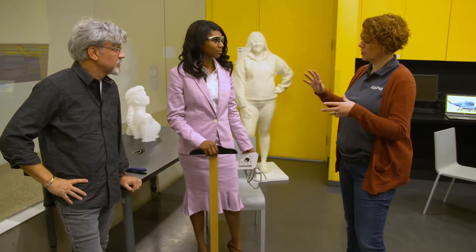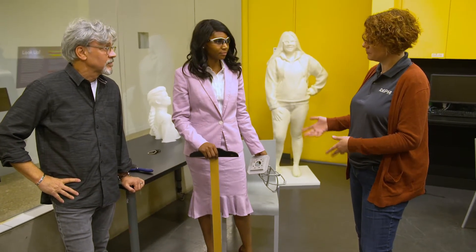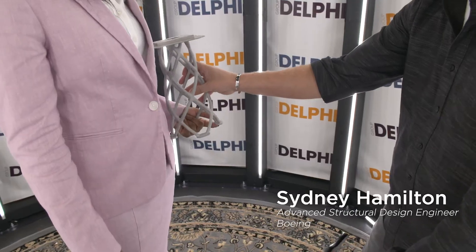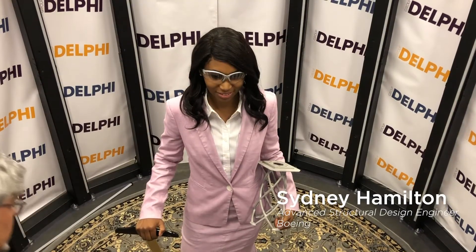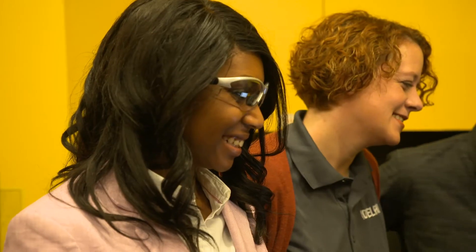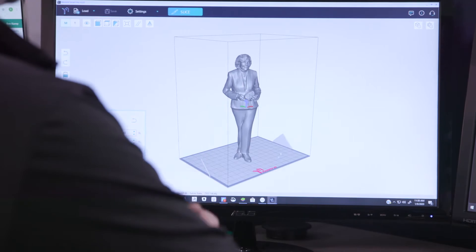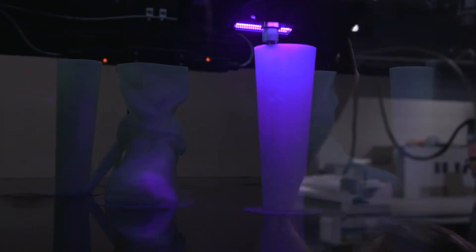Each life-size statue honors an IfThen ambassador and was created using state-of-the-art 3D printing technology. We're going to be 3D full-body scanning you in the scanner to our left, and the final product will be a full-sized print of you. Three, two, one — there it is. This is gorgeous. These pictures are combined to create a 3D model, which is 3D printed layer by layer.